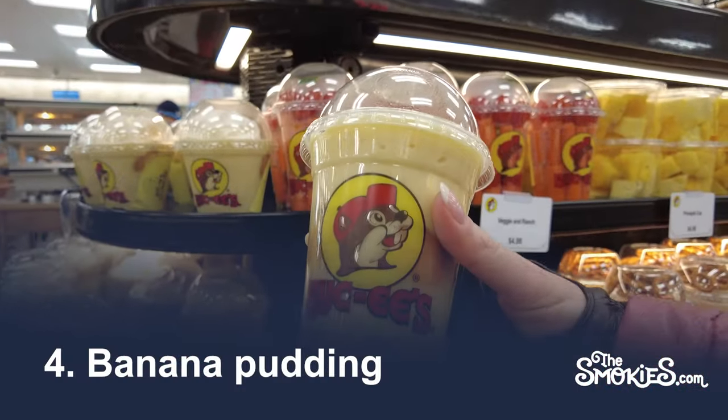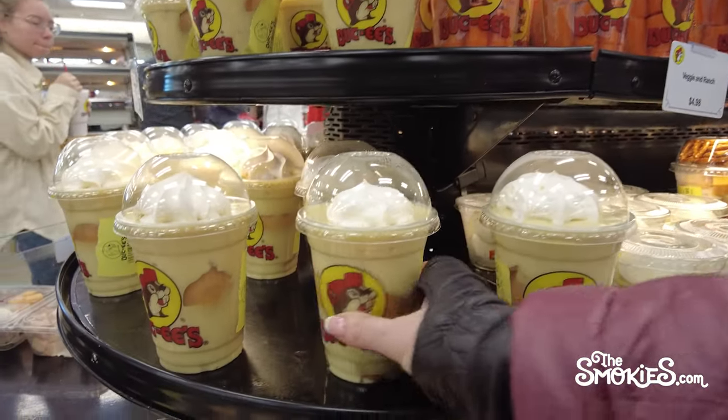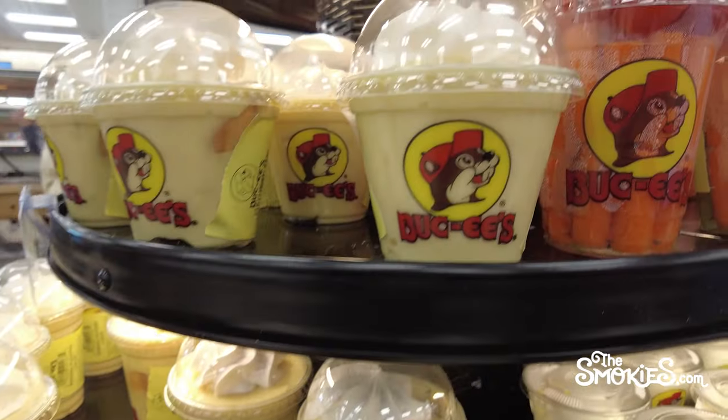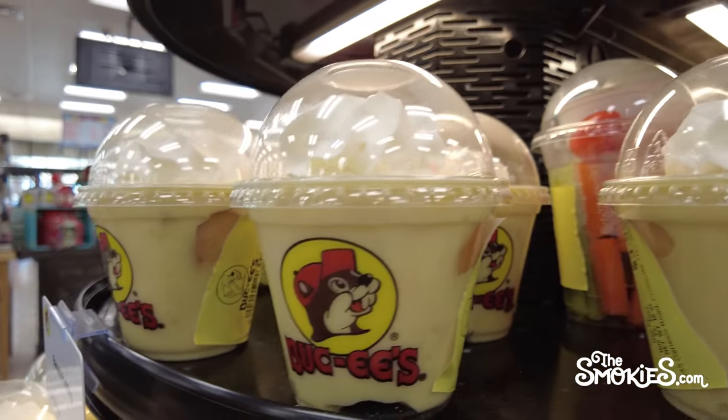Number 4: Banana Pudding. In case you're wondering, the best banana pudding in the world is at Dreamland BBQ in Tuscaloosa. Buc-ee's isn't that good, but when you're on the road, you have to take what you can get — and this banana pudding is worth taking.